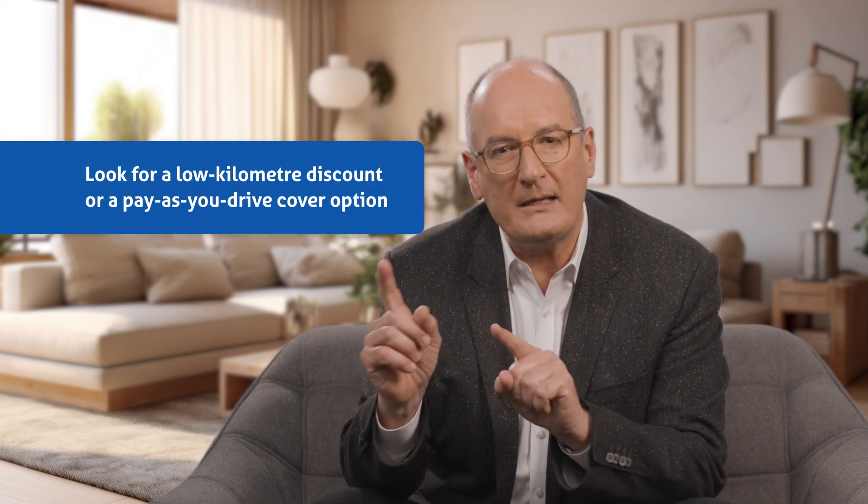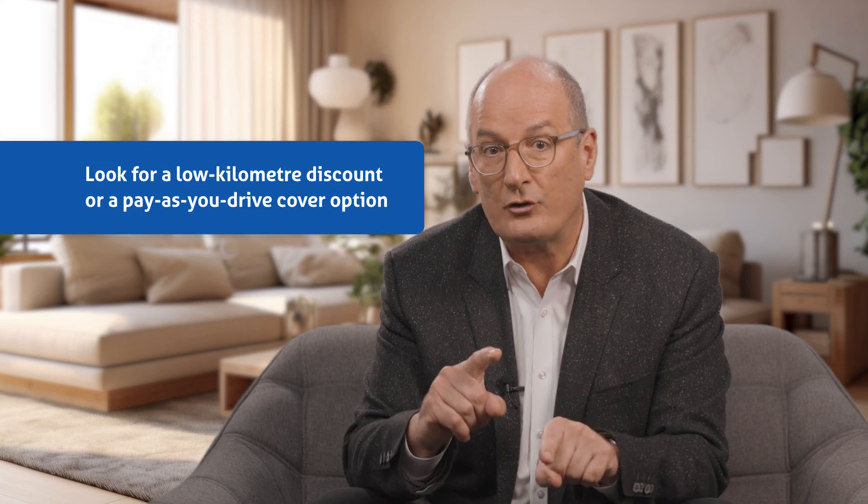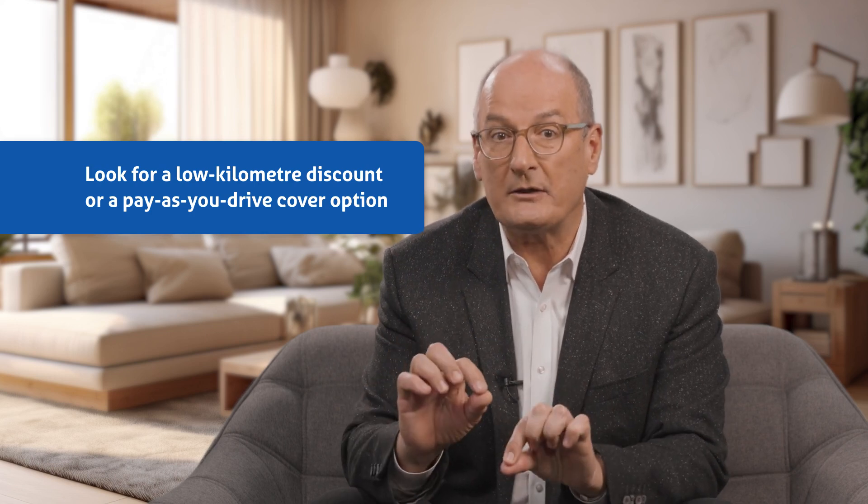Depending on how often you use your car, you might also want to keep an eye out for a policy with a low kilometre discount or a pay-as-you-drive cover option. These policies are great if you like to cycle or catch the bus or train.